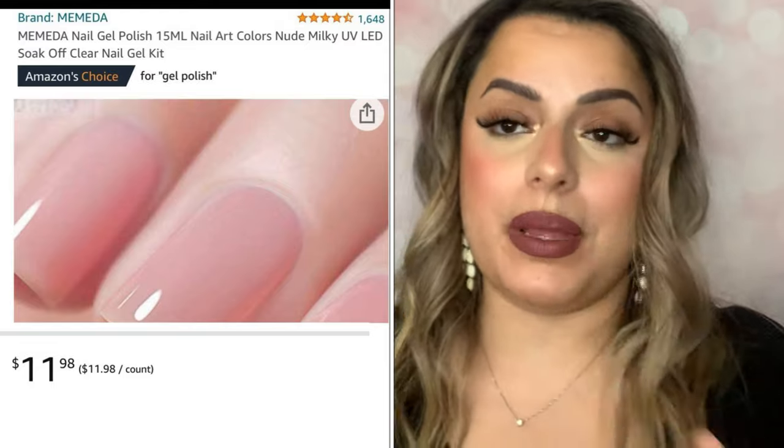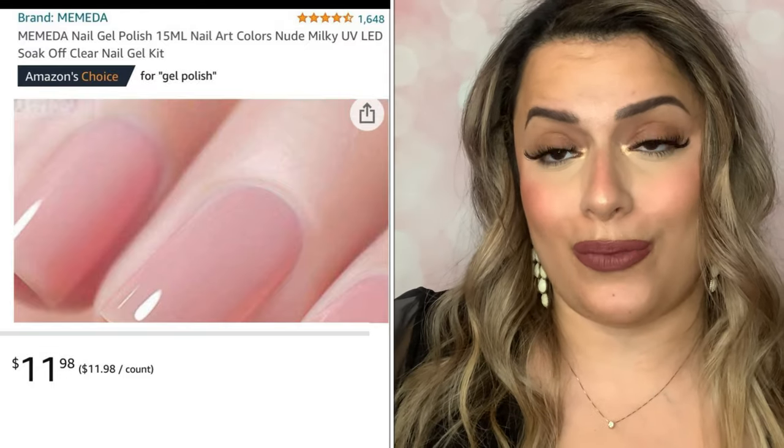I recently got another brand I'm wearing right now — it's a very sheer, almost pink nude that I use for French tips. The brand is Memda. I'll have all the product images and prices on screen. You do need a UV light to make gel last, and I'd suggest a base and top coat as well. I think I'll buy more from this brand.